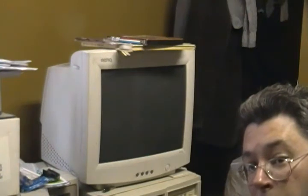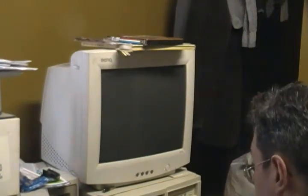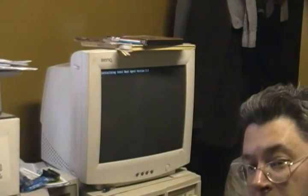The game I'm going to be using is Jeff Wayne's War of the Worlds, and I'm going to be running it through the Wine Windows emulator.